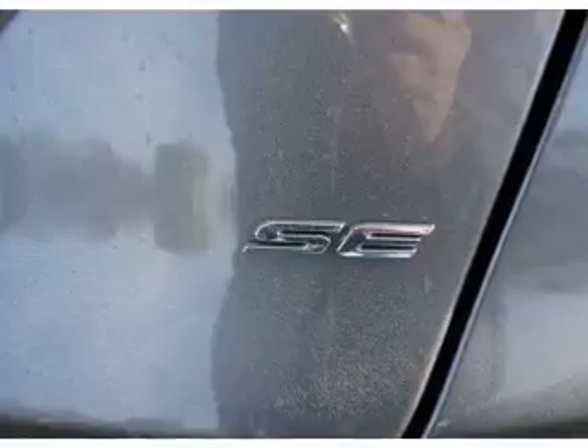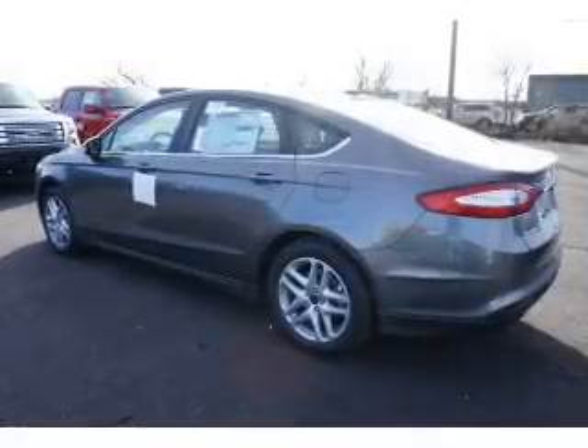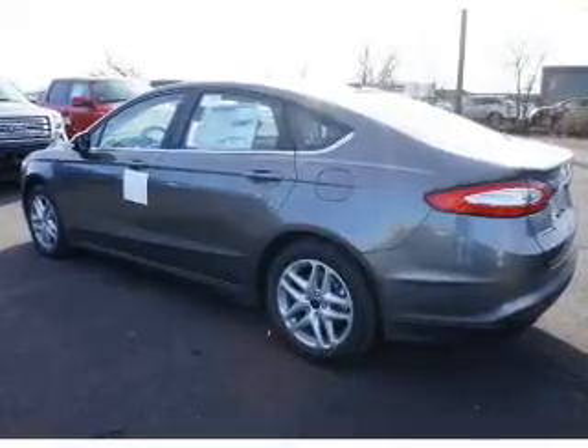Find your way easily with the included navigation system. Premium wheels give a more luxurious look. Get advanced listening benefits from the premium sound system.